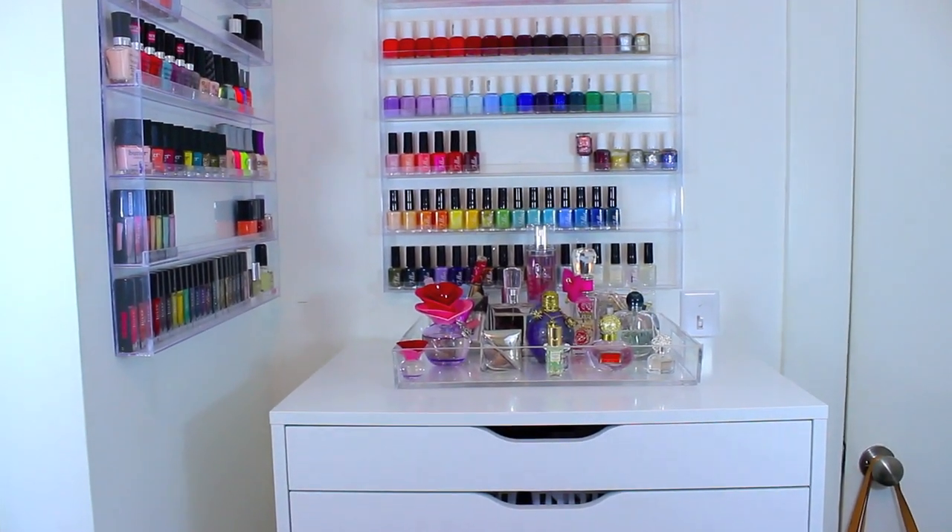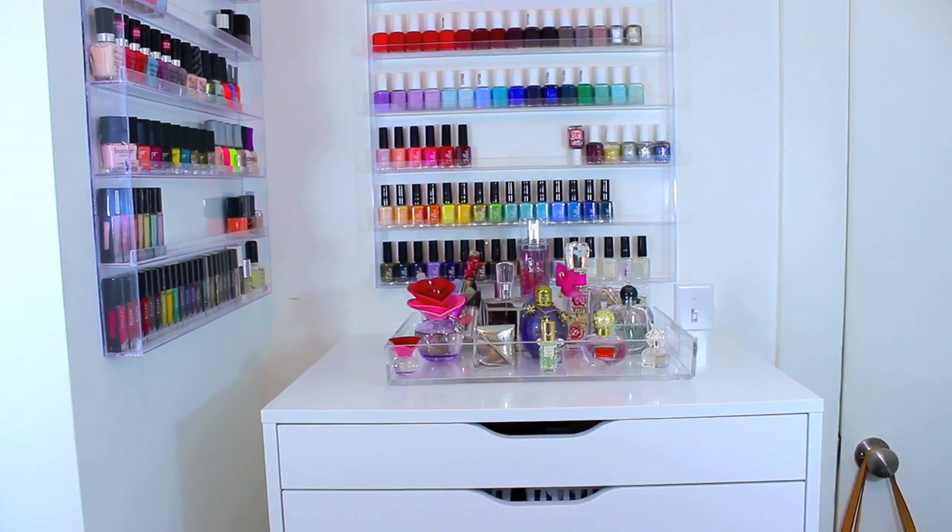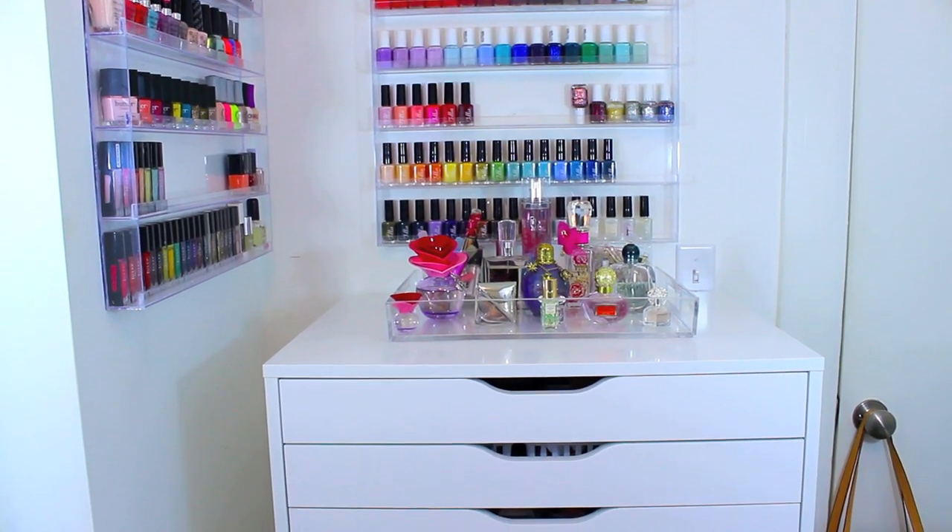On top I just have my nail polish racks. And if you guys have been with me since my nail polish loving days, you are like an original subscriber — so let me know in the comments below if you guys remember when I was nail polish obsessed.